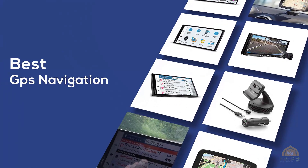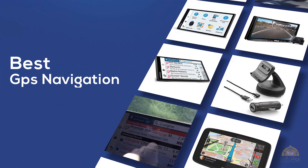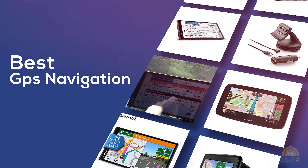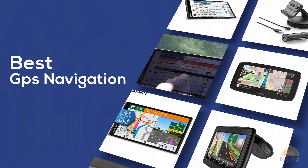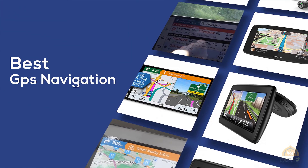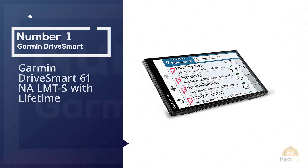The best GPS navigation — if you're looking for the best GPS navigation, here's a collection you've got to see. Let's get started. At any time you can click the circle for more info and real-time deals. Number one, most popular: